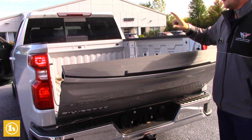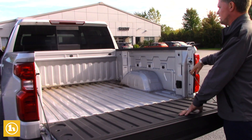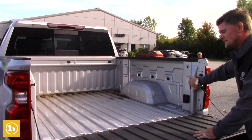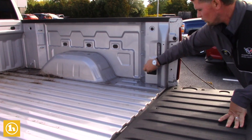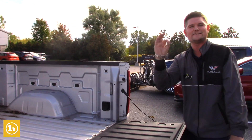Auto-release tailgate — all you have to do is push the button. Sorry the bed is a little bit dirty, we're going to clean that out. You also have the power sliding rear window. You got the LED lights and then you got the 120-volt power outlet in the bed of the truck.